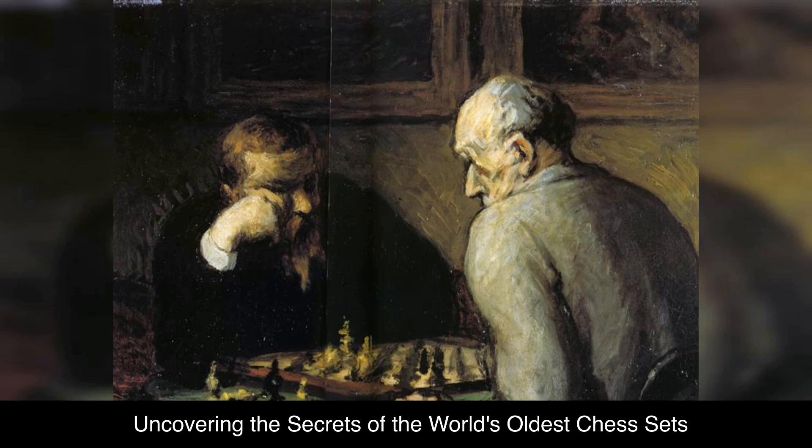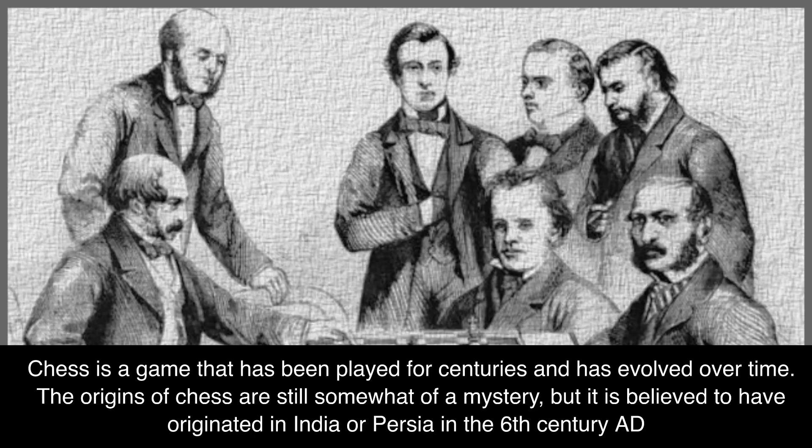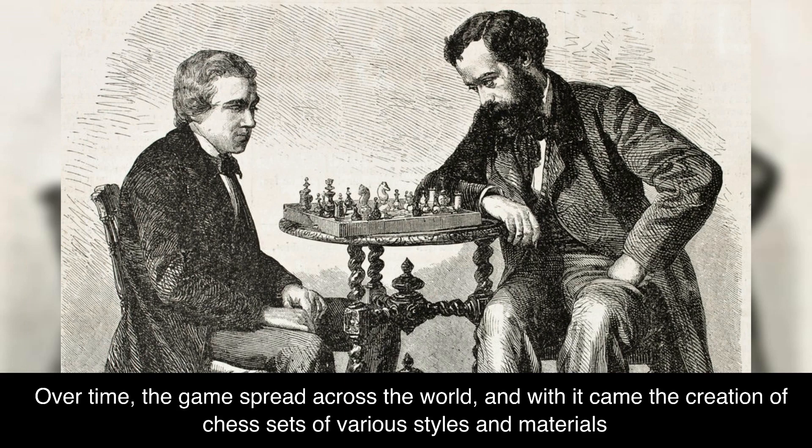Uncovering the Secrets of the World's Oldest Chess Sets. Chess is a game that has been played for centuries and has evolved over time. The origins of chess are still somewhat of a mystery, but it is believed to have originated in India or Persia in the 6th century AD. Over time, the game spread across the world, and with it came the creation of chess sets of various styles and materials.